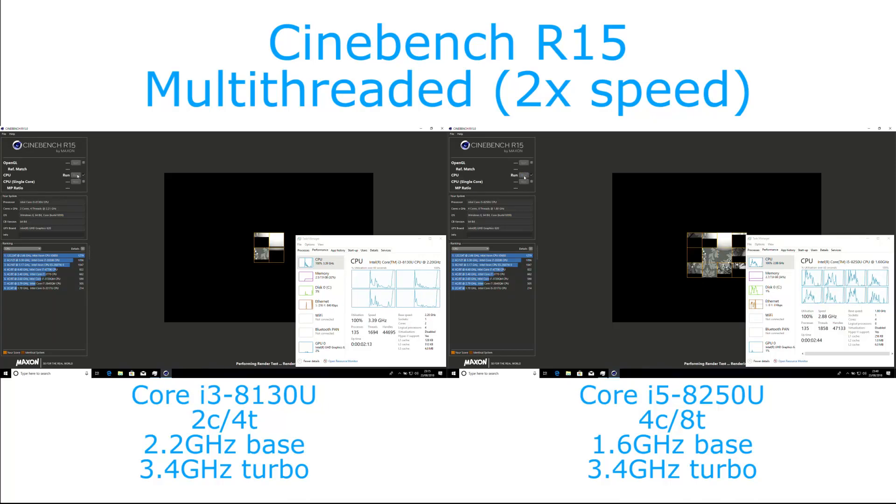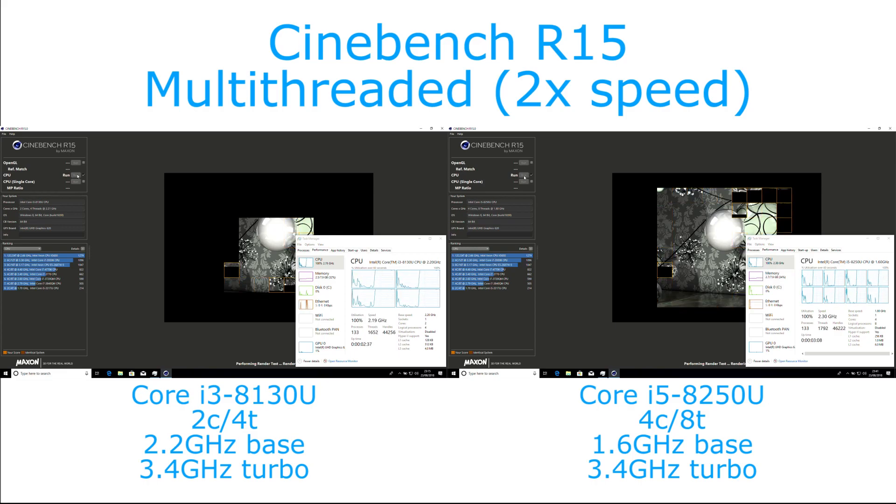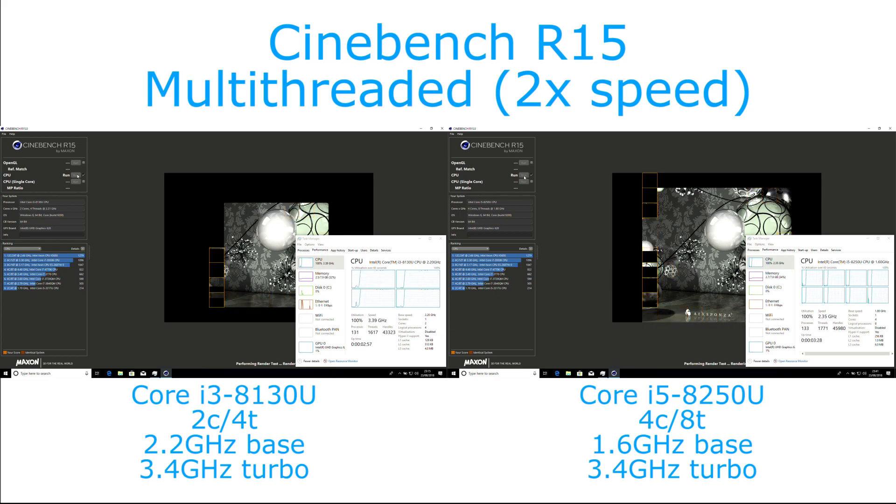Hi, I'm James and in this video I'm taking a look at Cinebench R15 running on the 8th generation Core i3-8130U and Core i5-8250U chips. These are chips with the same max turbo speed. There is a higher base clock on the Core i3 because it is a two-core chip, and a higher core count on the Core i5 with a quad core.